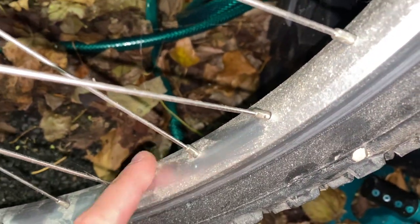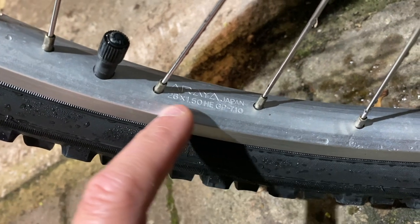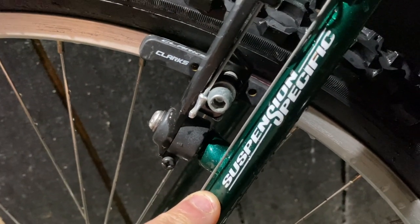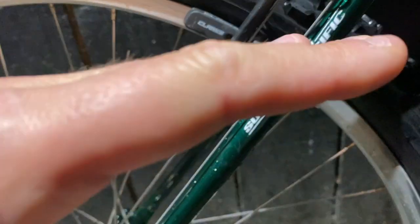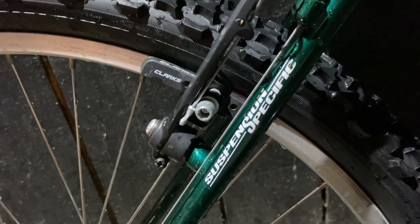I've jet-washed it, and as well as confirming that the paintwork is pretty much mint underneath the dust and cobwebs, I'm finding plenty more reasons to love this bike — including genuine Araya rims, certainly no cheap substitute here. Another nice little touch that dates this to the 90s is the suspension-specific branding. Back in the day this meant you could upgrade to a short-travel suspension fork without throwing your steering angles out. But you wouldn't want to, because this thing's perfect with the rigid fork it has. It looks and rides beautifully.